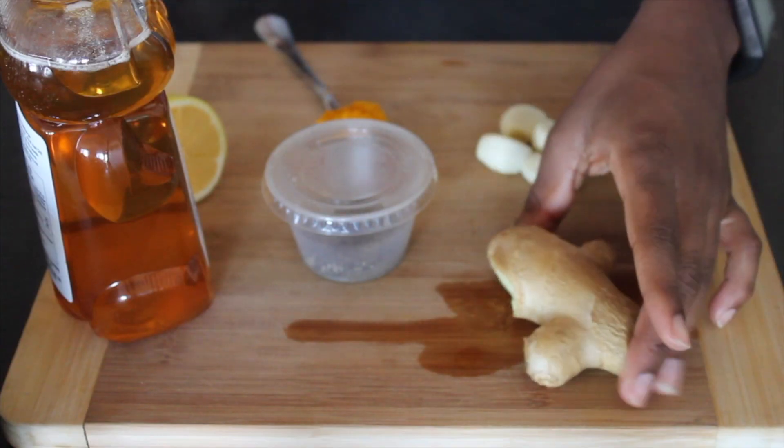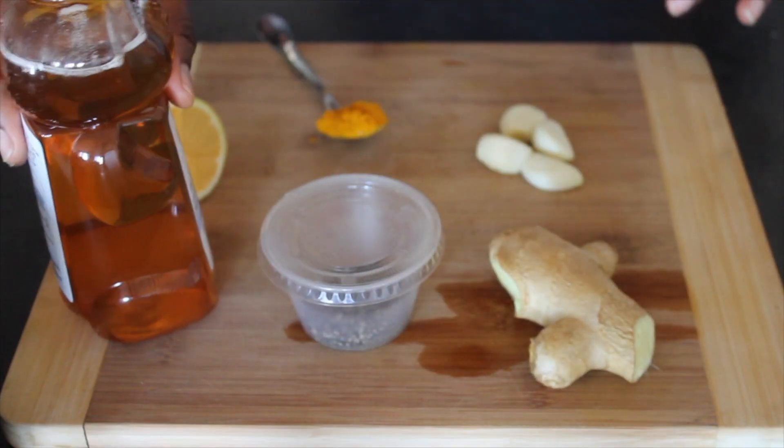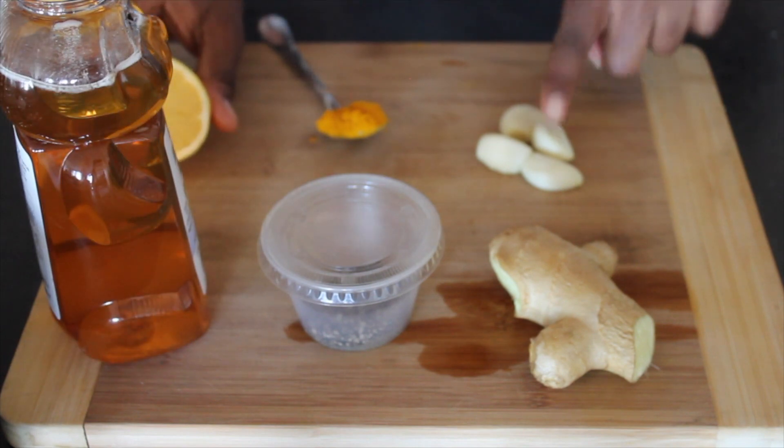I did share it on Instagram but the stories fade, so I decided to make a YouTube version. Basically, what we're going to need are very easy home staple ingredients that you should have in your house because they're good for cooking too. What I'm going to be using today is honey, black pepper, ginger, garlic cloves, turmeric, and lemon.